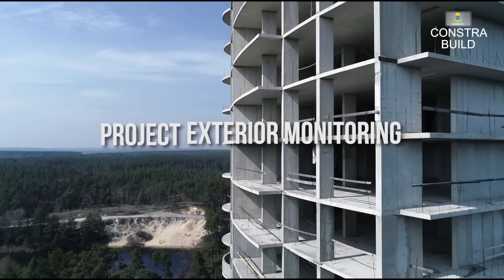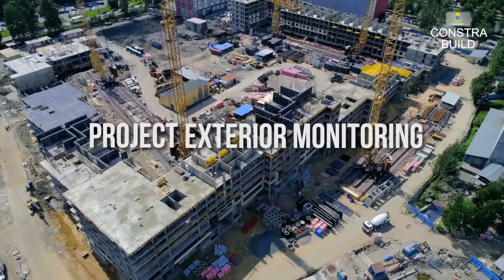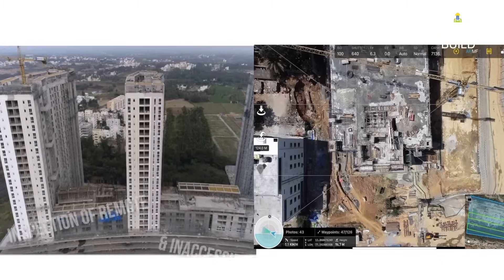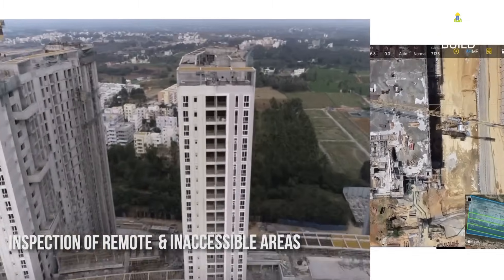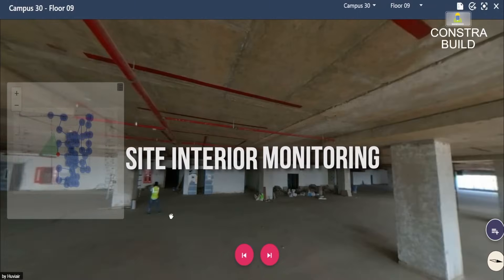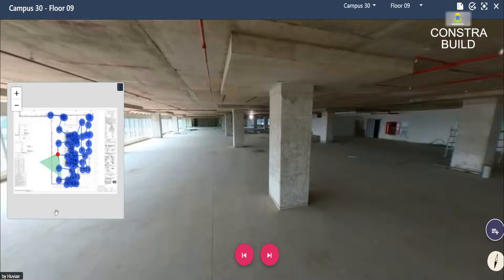is designed specifically for construction projects, using drones and 360 cameras to capture detailed images and videos. This visual data is then combined with BIM models, CAD drawings, and project plans to automatically analyze progress and generate comprehensive reports.